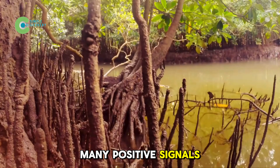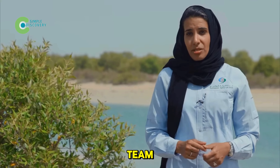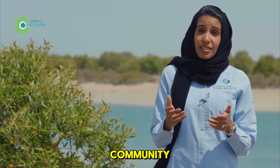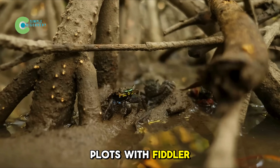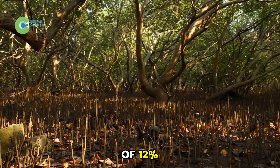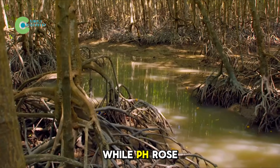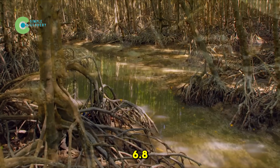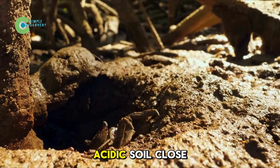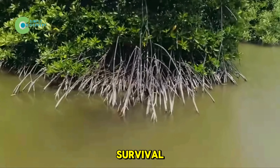With so many positive signals, just six months later, the results stunned both the research team and the international community. In the enriched plots with fiddler crabs, soil salinity dropped by an average of 12% and up to 15% in some spots, while pH rose from 6.1 to 6.8, bringing the slightly acidic soil close to neutral — a game-changer for mangrove root survival.